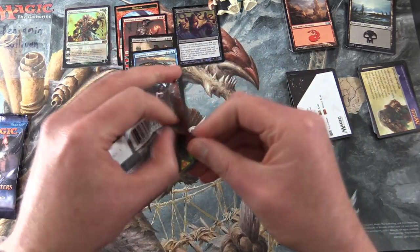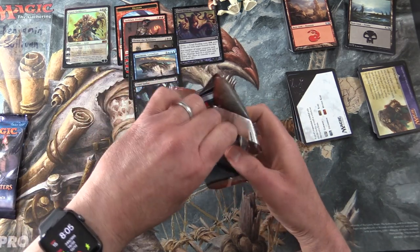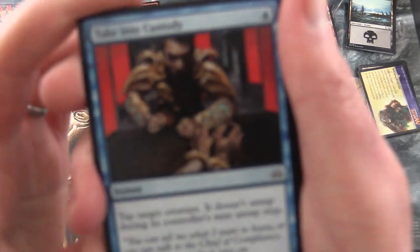Next up, Aether Revolt - and I say this every time I open this: this time we're going to get an invention. I really hope we get an invention sooner or later - that would be a fantastic pull for Benjamin.